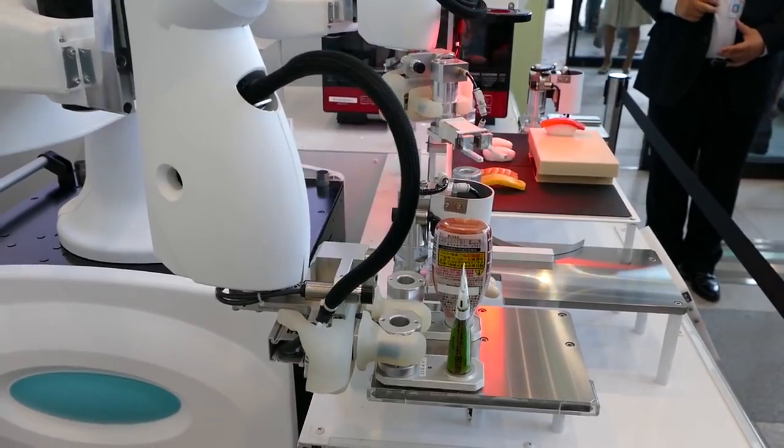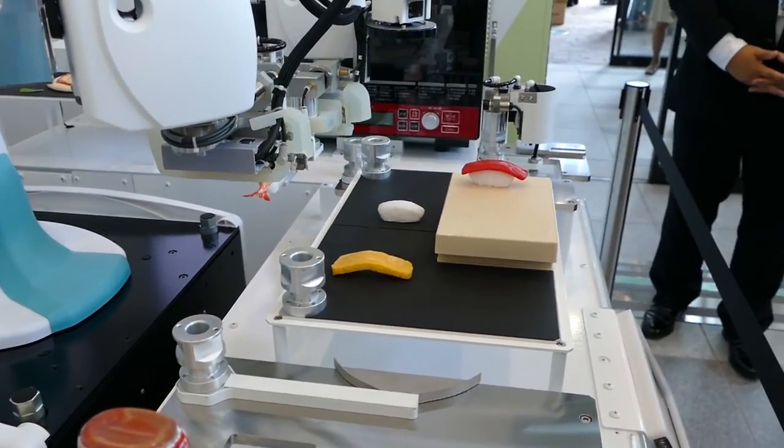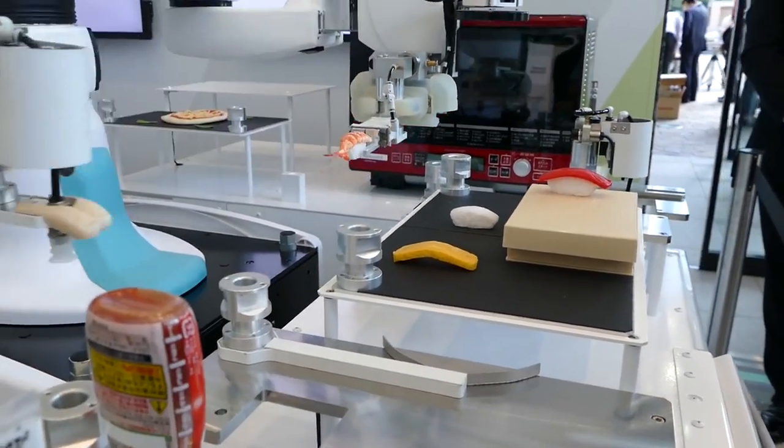And finally, sushi lovers will want to see this robot naturally crafting delicacies for you to eat in Japan. Purists are shuddering, but I kinda dig it.